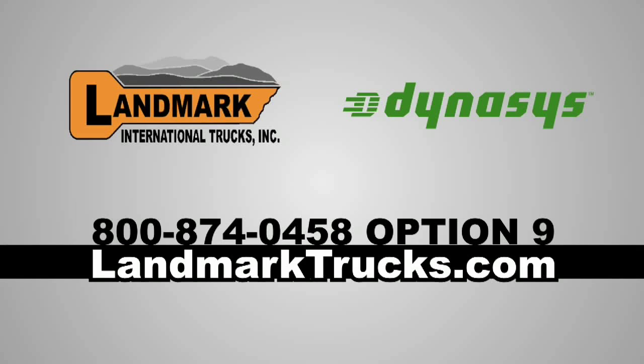To inquire about the Dynasys APU or complete trucking services and solutions, visit landmarksmarttrucks.com.